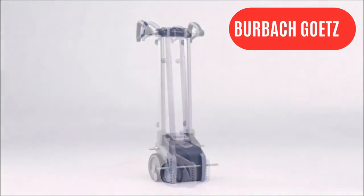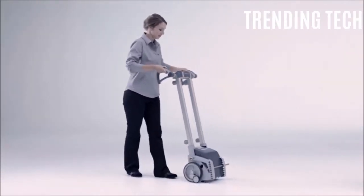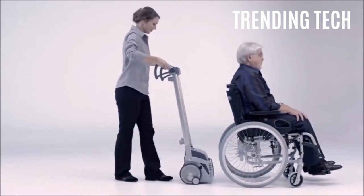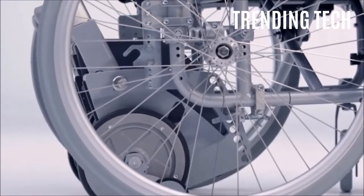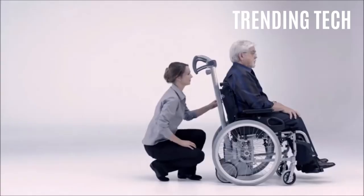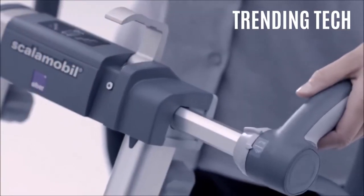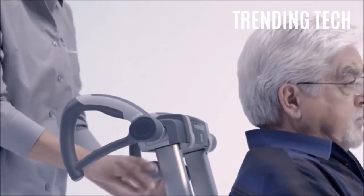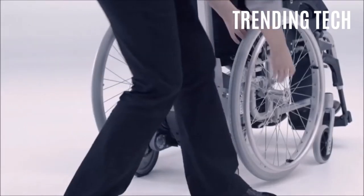Product number 4: Burbach Getz. Designed by a German company, Burbach Getz is a handy device designed for the elderly and handicapped population. It is a Segway-looking device that can be used to move around people in wheelchairs with greater ease. Compact in size, it can easily be stored away or carried around via car so that the handicapped and elderly can enjoy life easier. It can be attached to wheelchairs to allow for easier traversal on staircases or other obstacles that are difficult for a wheelchair to overcome.